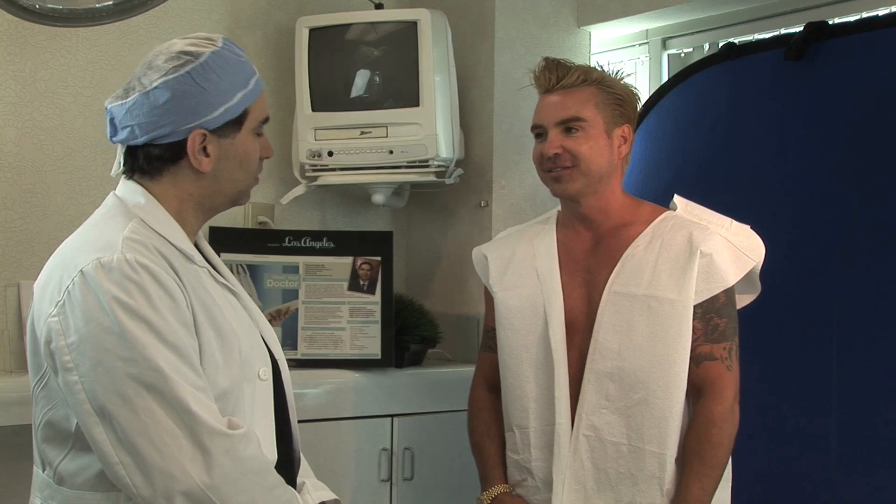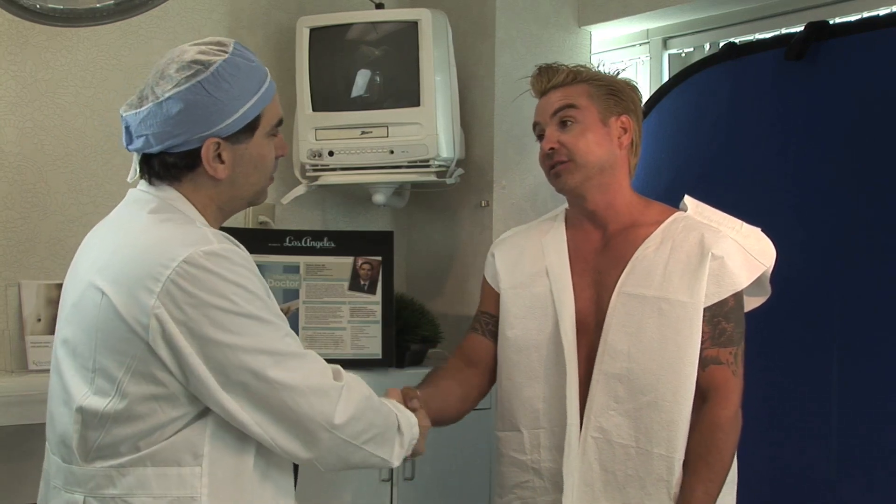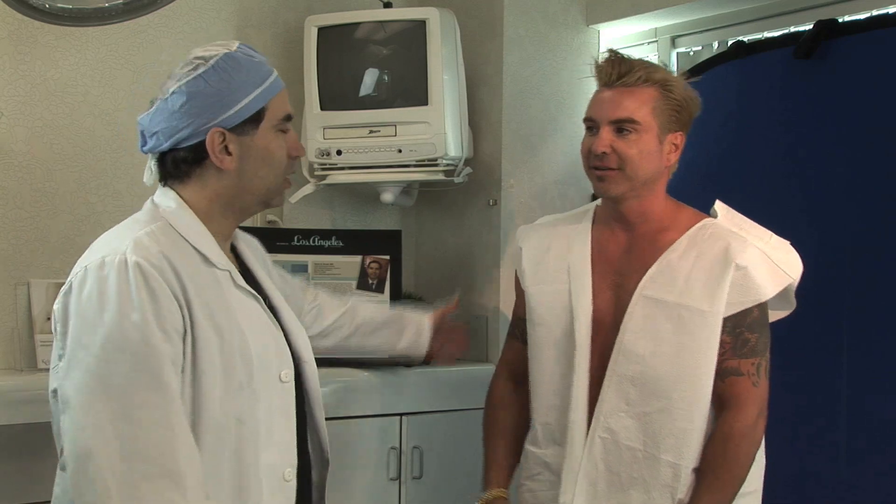I saw Chad again at two months after surgery. He was very excited — he couldn't wait to take off his shirt, which is a total transformation from before surgery. This procedure, even though it involves a small amount of excision of excess fatty and fibrous tissue, really changes a man's perception of his body image. He's now gone to the beach without any problems and is very happy with the results.